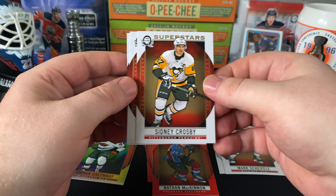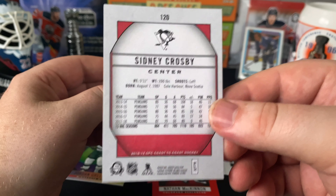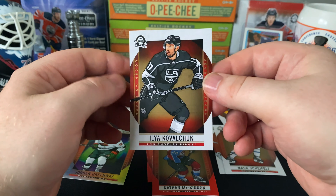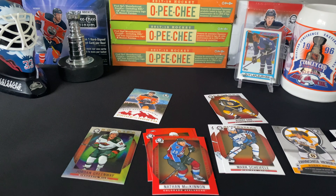Nolan Patrick, Jesse Puljujarvi, Mike Schiffel — Superstars. I actually caught these packs at $1.29 instead of $1.99 — very happy with the deal I got. Forsberg. I got two boxes of that; the other one is untouched.